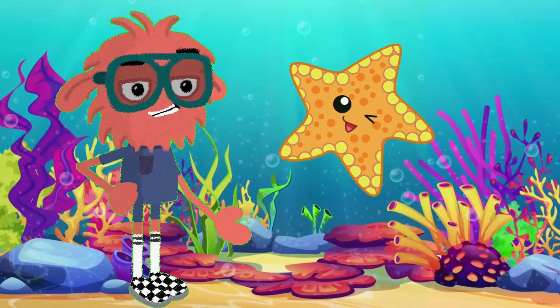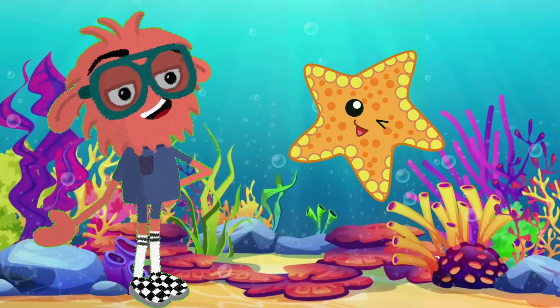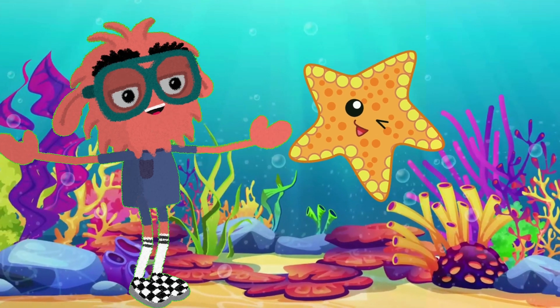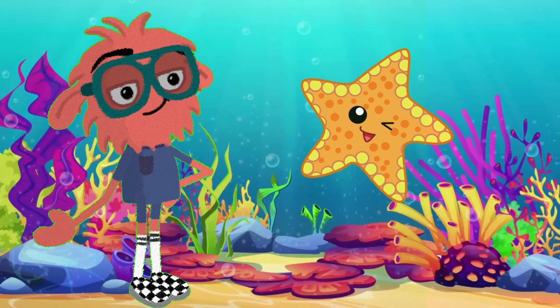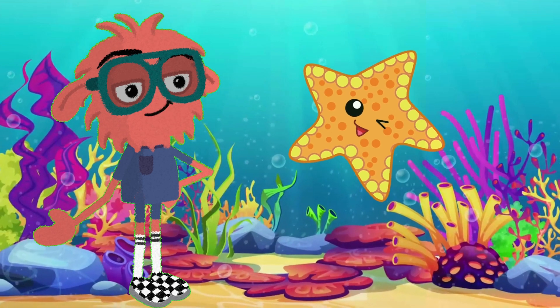Meet the star of the sea, the starfish! Though they're often called starfish, scientists prefer the name sea stars. They can have more than five arms — some even have up to 40! Regeneration! If a sea star loses an arm, it can grow it back.